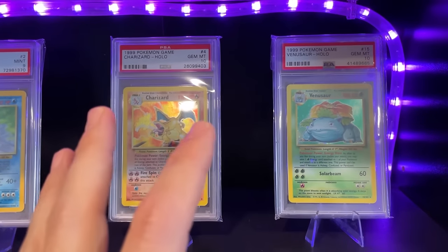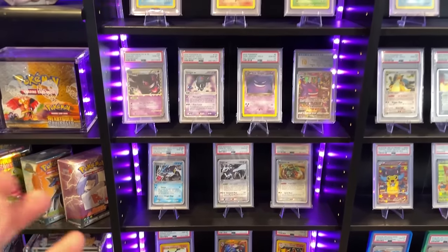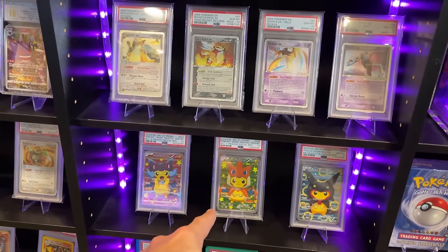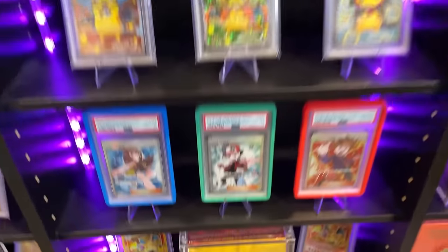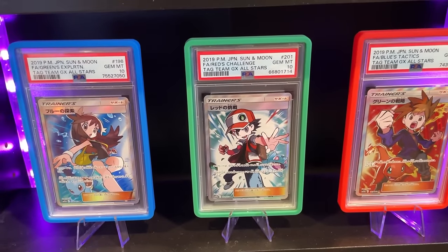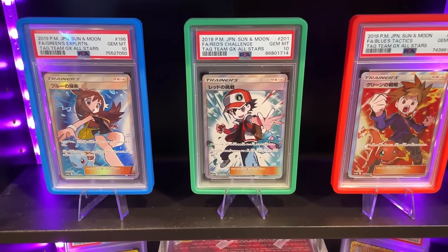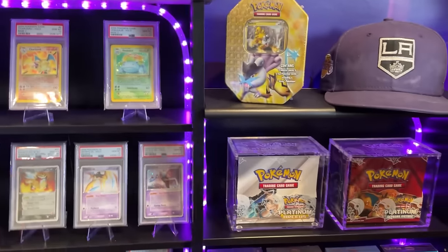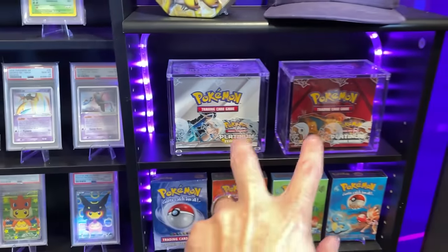I'm still looking for a PSA 10 Blastoise from Base Set just to complete the Big Three. These are slabs I might get rid of at some point — I'm always trying to freshen up the collection. I'm loving that Poncho Pikachus are coming down in price; I'm going to look for a few more if they're reasonable. These are three cards that interact with each other — Red, Blue, and Green from Tag Team GX All Stars Japanese — the pattern on the back makes three become one.